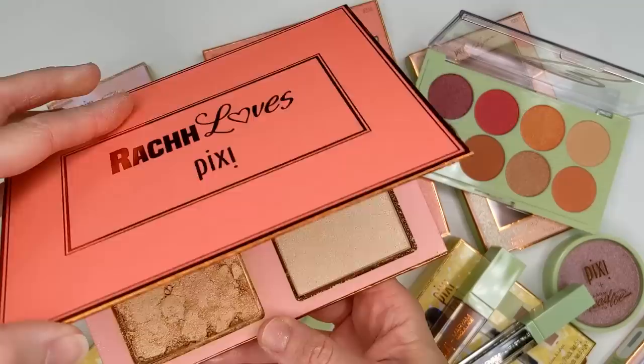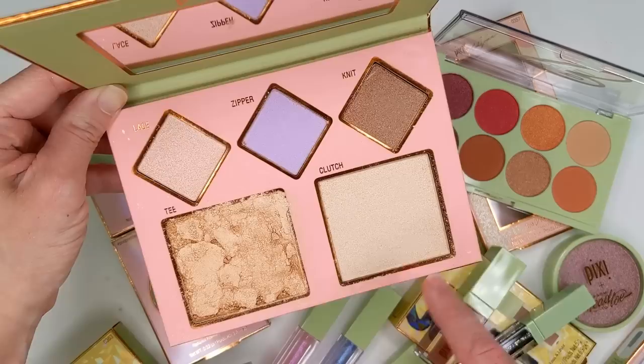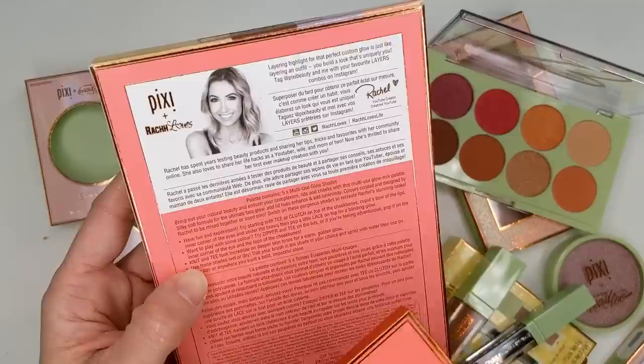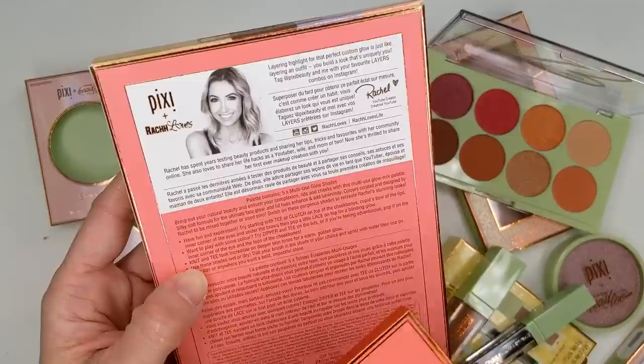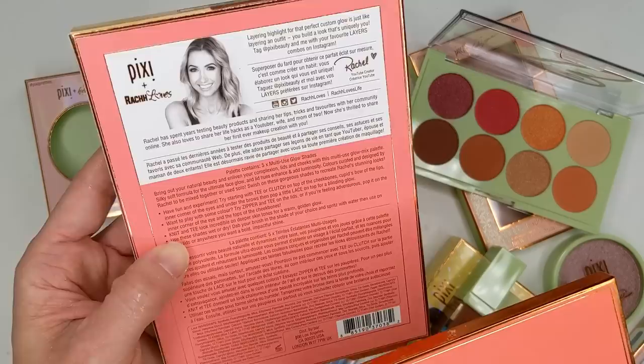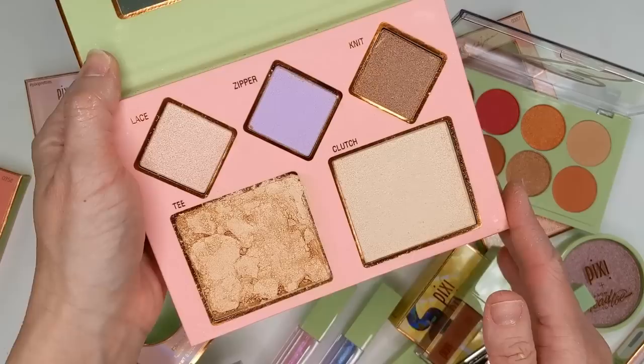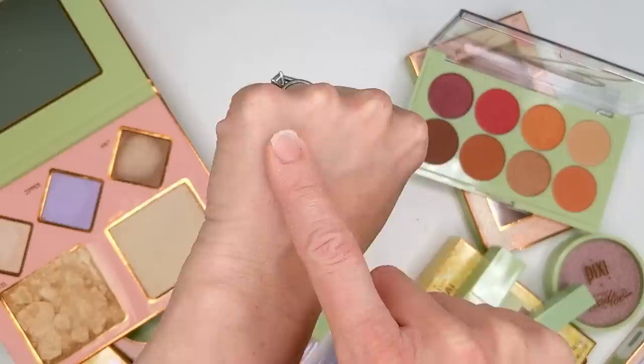Let's check out the Rach Loves palette first. Unfortunately when I opened this up, one of the shades was shattered and made a huge mess. I want to go ahead and swatch these shades anyway. This is a highlighting palette — it has five multi-use glow shades, so they can be used on lids and cheeks, which is great that they're eye safe. The formula is silky soft for the ultimate face glow. All of them have some degree of shimmer, and this lilac one almost looks like a pretty duochrome.